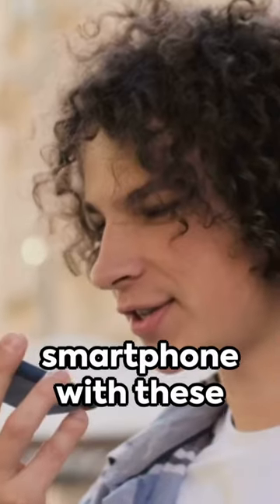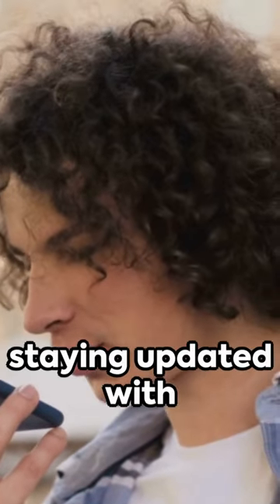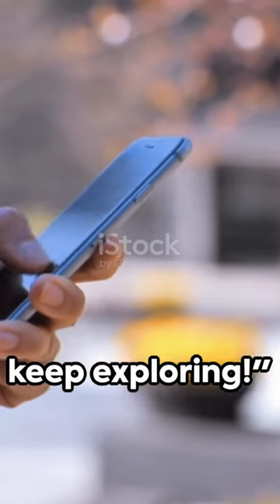Unlock the full potential of your smartphone with these hidden tricks. And remember, subscribing means staying updated with more tech tips and tricks. Until next time, keep exploring.